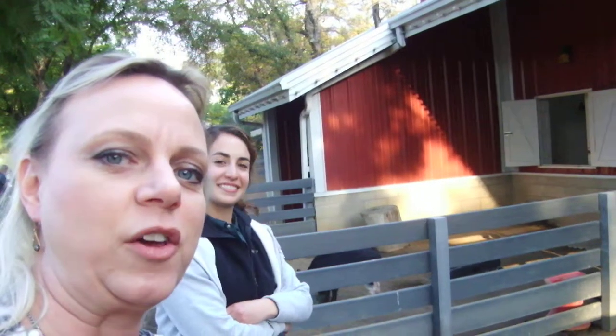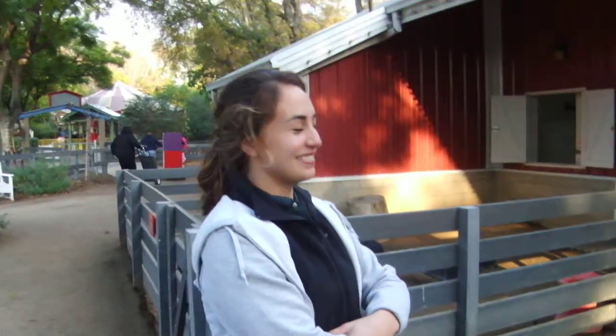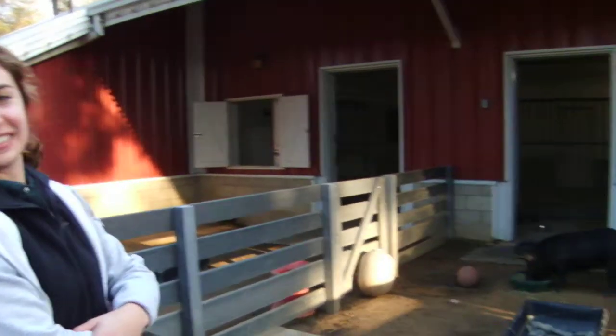Here we are at the Santa Ana Zoo and we're looking at some of the smaller animals. These are the pigs over here and this is Katie. She's one of our favorite keepers. Katie, what are these pigs doing right now?